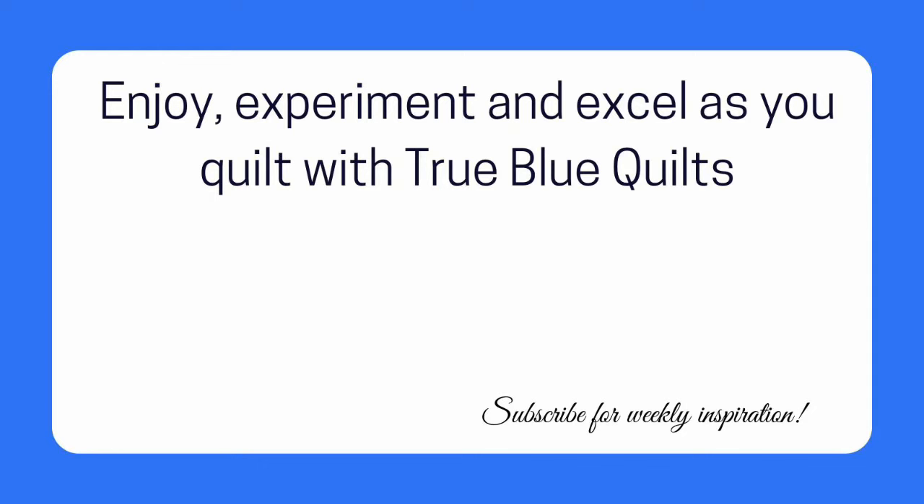To enter the giveaway, drop a comment below and tell nine of your closest friends to leave a comment as well, because we can't draw a winner until we have 10 comments. I hope you have a fabulous day quilting, and if you'd like to see more of my star quilt tutorials, please check out this video on the screen now. Have a great day.